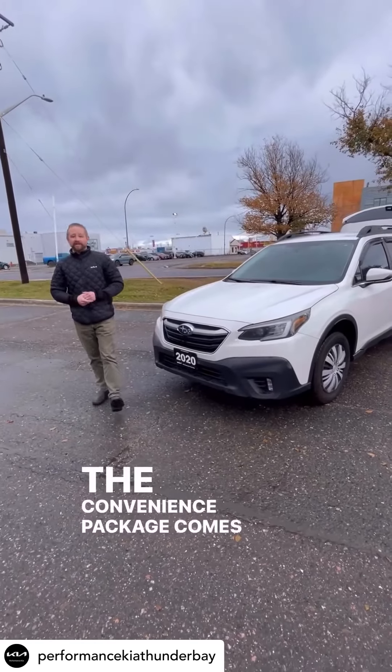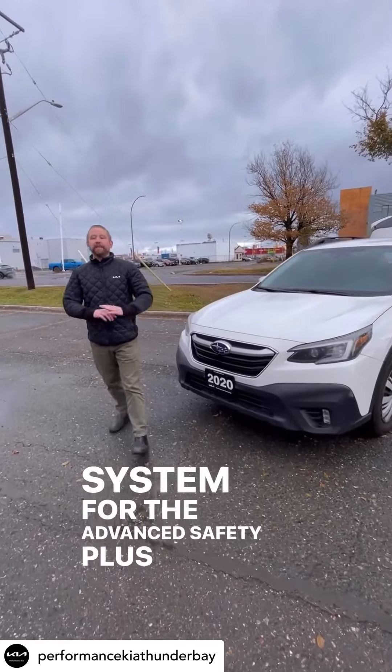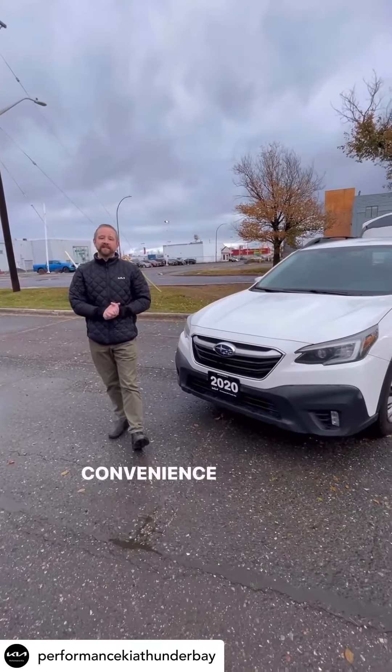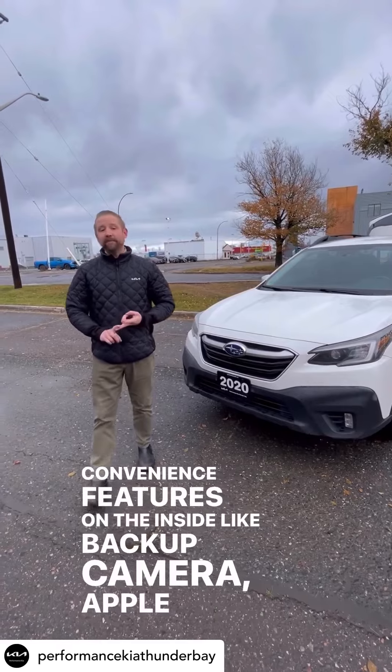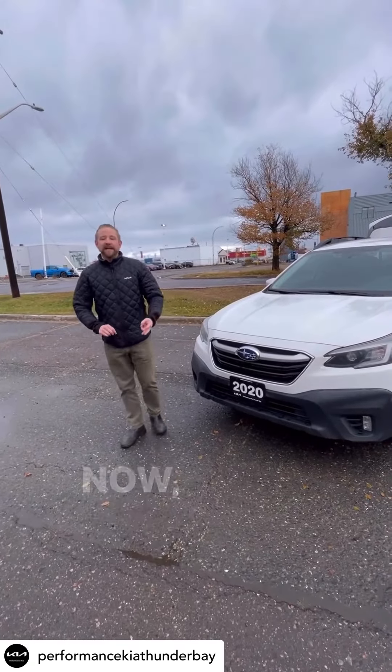The convenience package comes equipped with Subaru's EyeSight system for advanced safety, plus a whole host of convenience features on the inside like backup camera, Apple CarPlay, and heated seats, just to name a few.